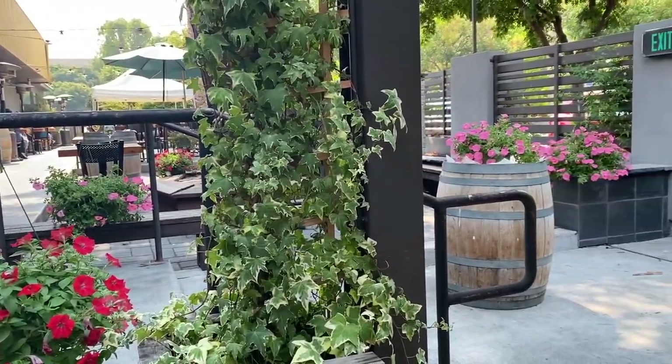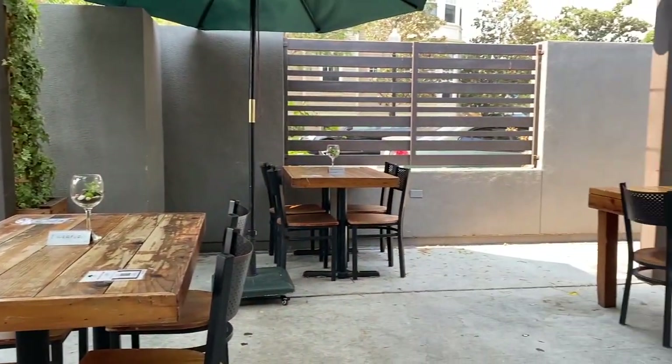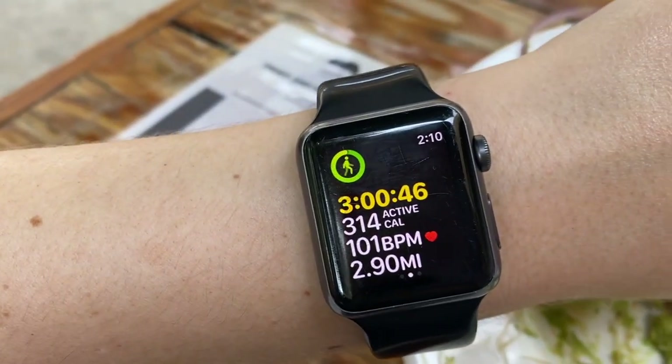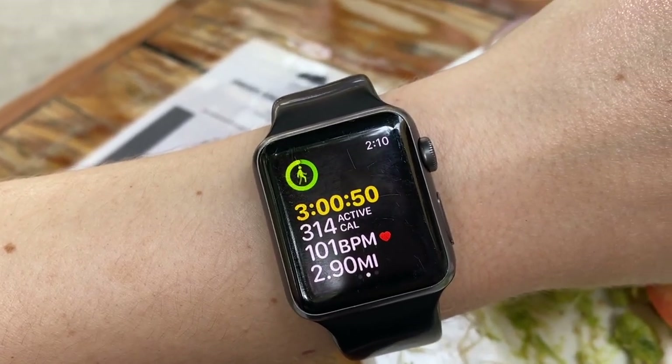So this is Stein's Beer Garden. We've been coming here for as long as we've lived in the area, and it's one of our favorite brunch, lunch, dinner — whatever time of day — spots. It's pretty much the best. They have our favorite beer — Vien Stefan. Just realized I left my watch on this whole time and I'm curious how many calories I burned from trying to cut my toast with a steak knife.